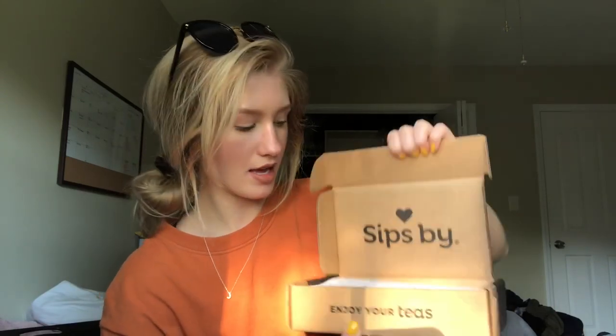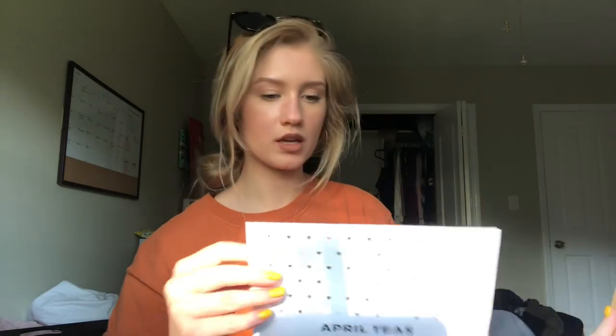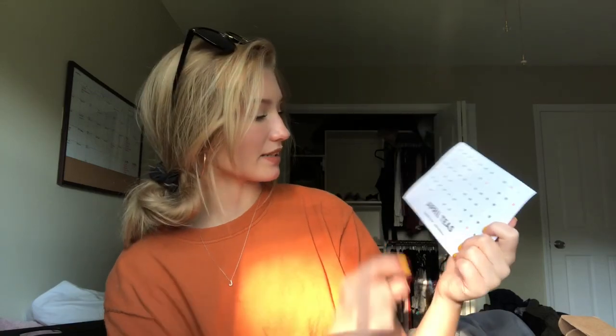It comes in this little box. You open it up and it looks like this. I'm going to have the link to their website and social media in the description box below if you'd like to check them out. So it comes with this little paper that says 'April Teas, sipsby.com, hashtag Sips By Box.'